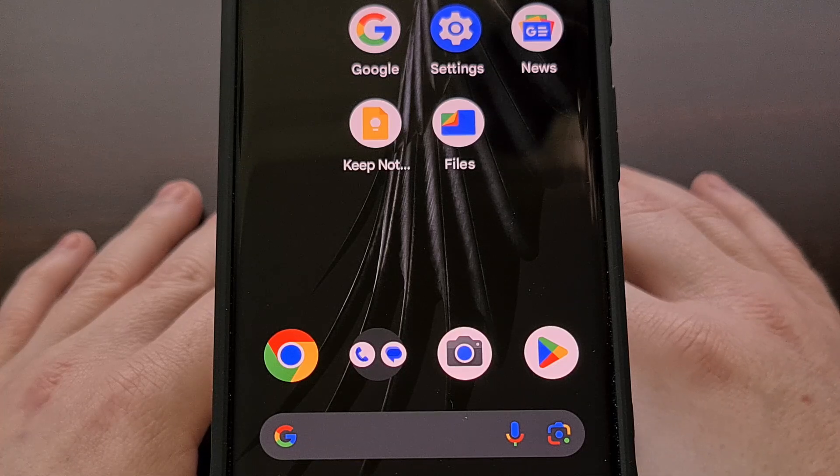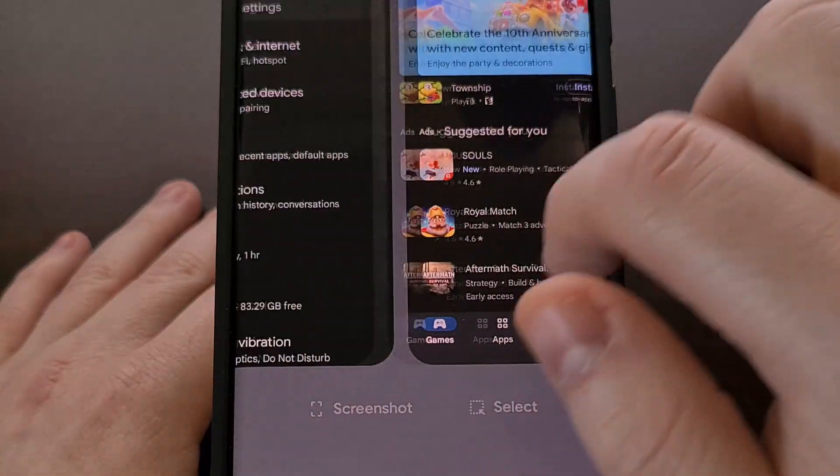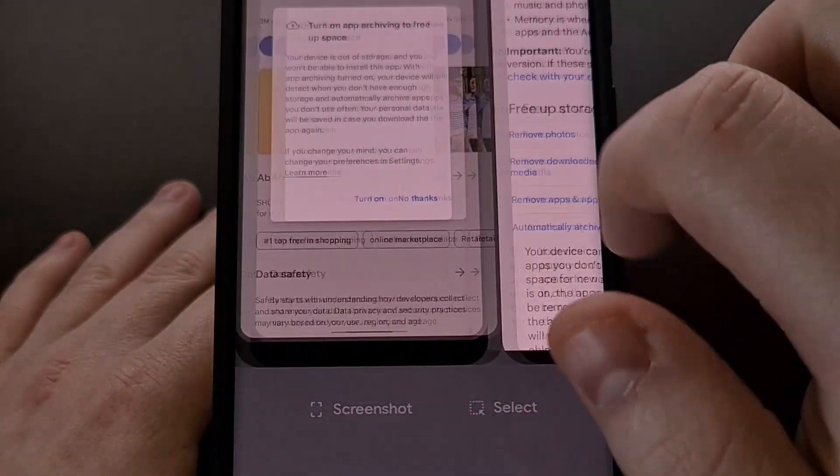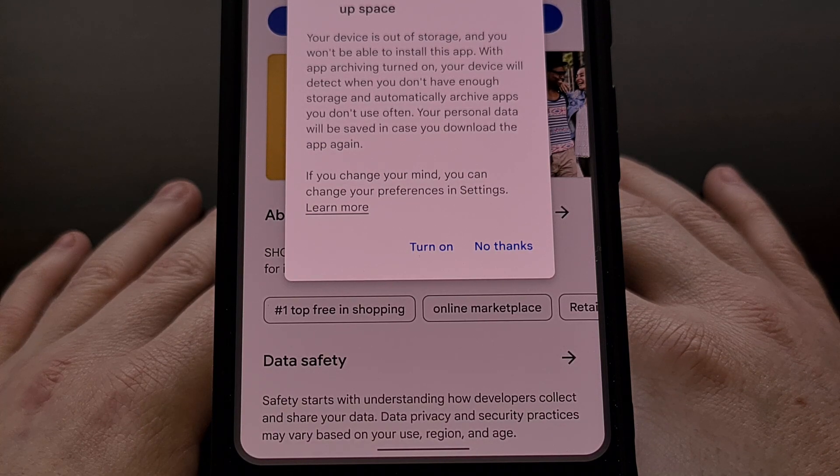Back in April of this year, Google announced a new feature for Android that would automatically archive rarely-used applications or games for those people who are running out of storage. When this was initially implemented, the feature was automatically triggered when you tried to install something from the Google Play Store but didn't actually have the space for it. Users would see a prompt like this so the device could ask them if they wanted to enable the feature or not.